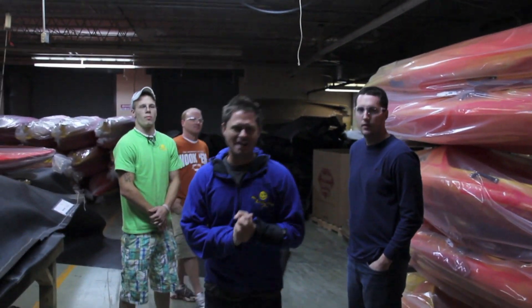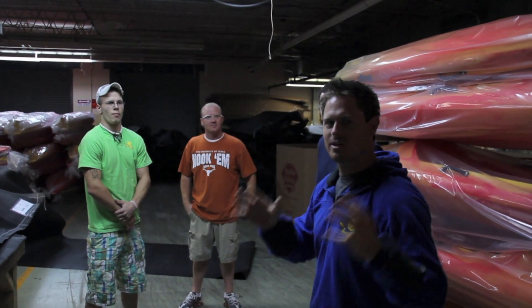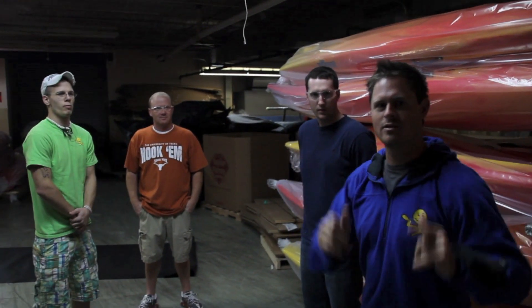All right guys, this is Drew Gregory, Jackson Kayak. I'm here today at the factory getting a few interviews with some of the unsung heroes from Jackson Kayak. These are the ones who actually get the boats out to you, the consumer.